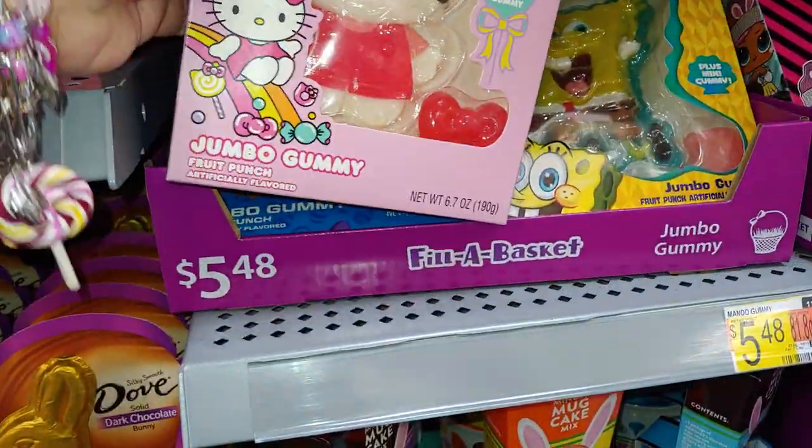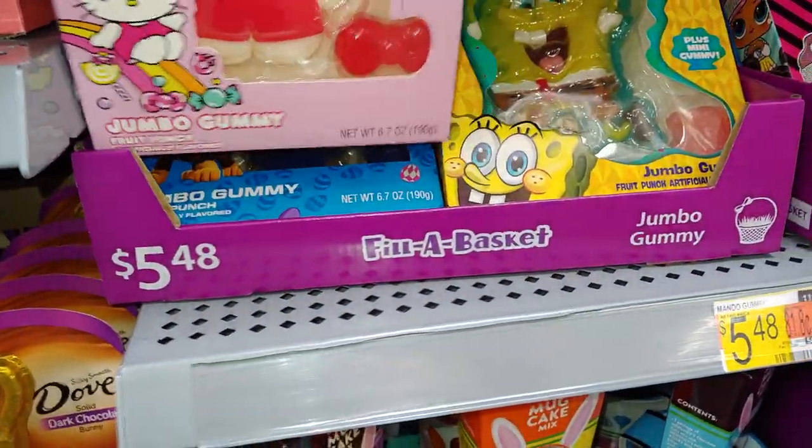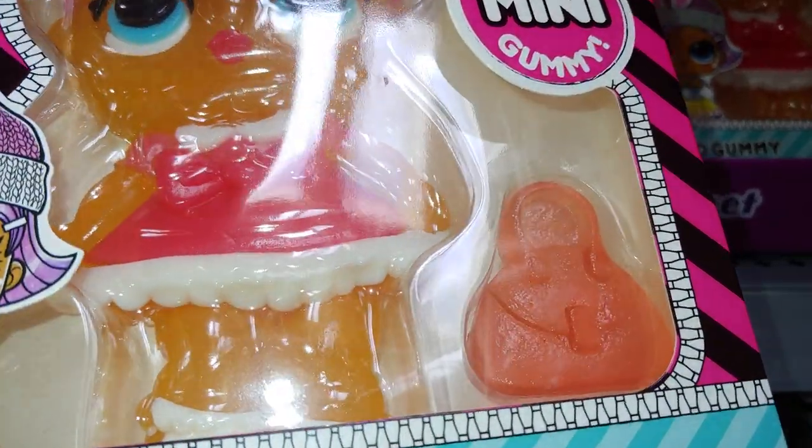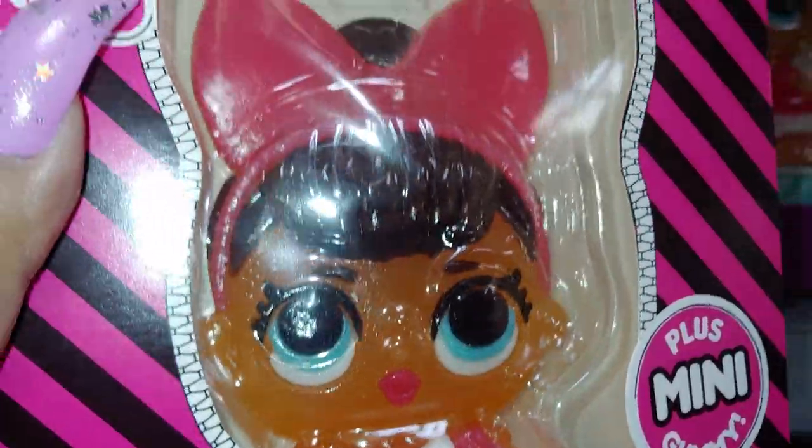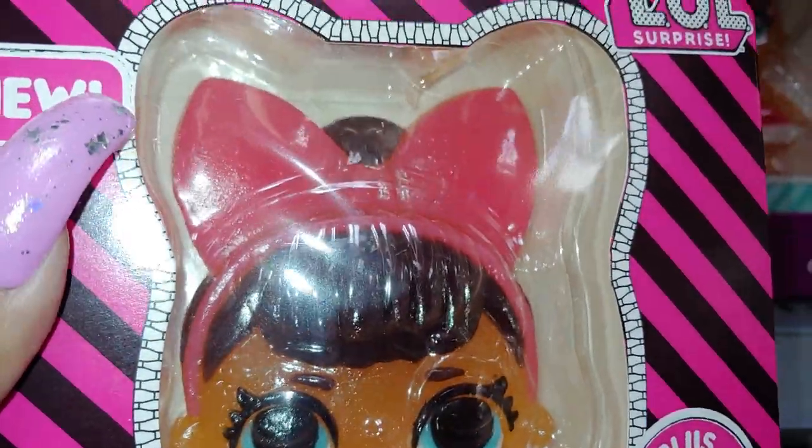They have several others — there's a SpongeBob gummy for LOL fans. There's a little gummy purse — look at her dress and her big huge red bow headband, it is so cute.